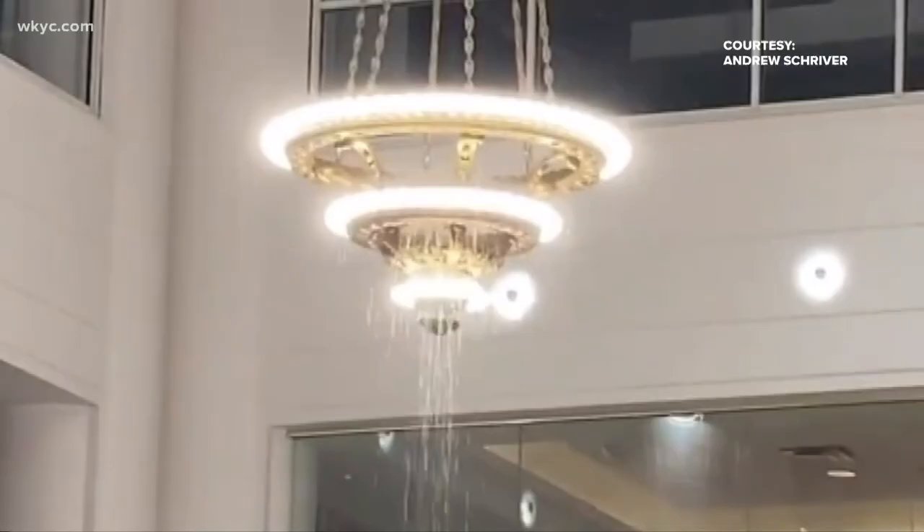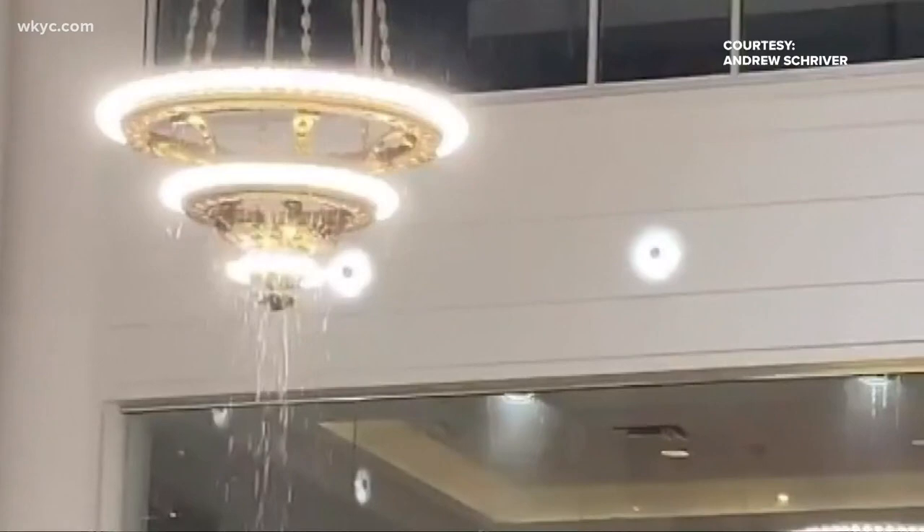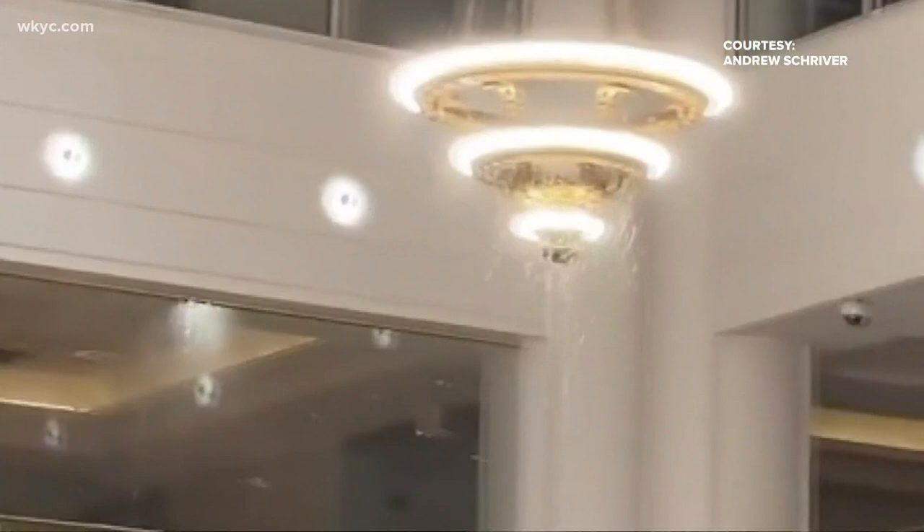It went from leaking a little bit messy to a torrential downpour in like 20 minutes. Andrew Shriver captured this video, showing water pouring from the ceiling and light fixtures above — a problem one resident named Tim experienced in his apartment.